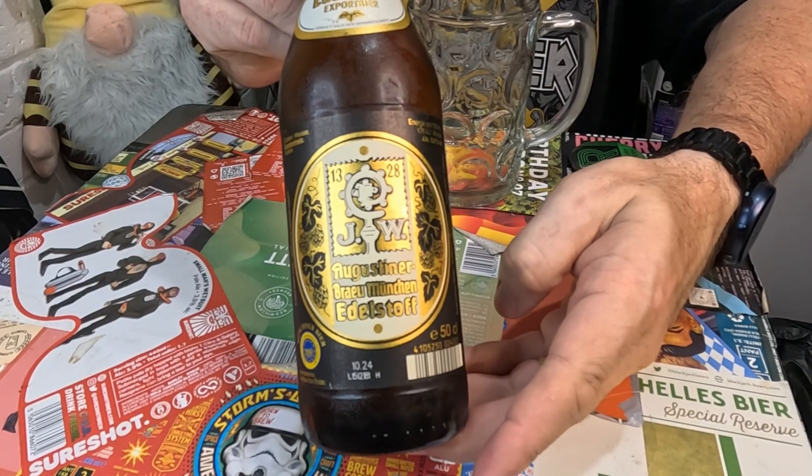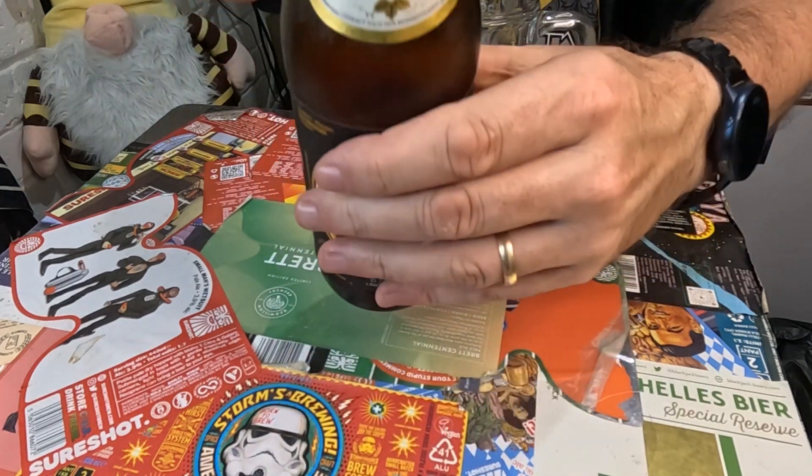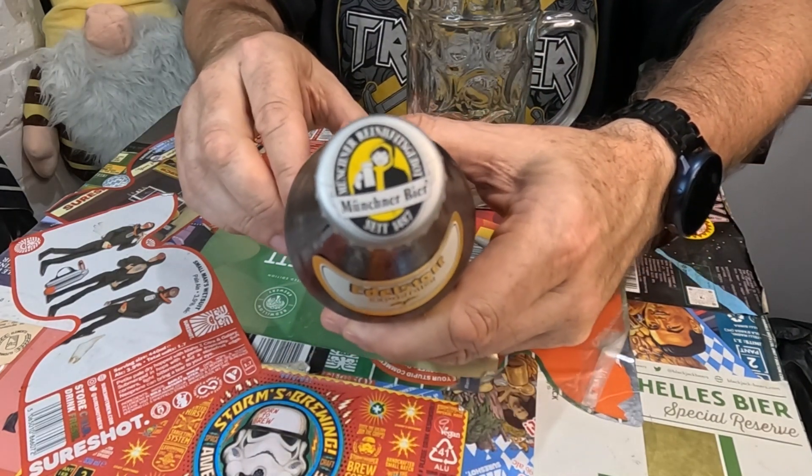It's also become very popular in Munich with the locals. Let's get it into the glass - I'm looking forward to this. I have had it but it's been a while, if I'm honest. Let me just show you the bottle - that's the artwork on the bottle - and there's the cap as well. It's nice and chilled down. I'm expecting a nice pale beer - like I say, it's brewed for export. Let's get the beer in the glass.